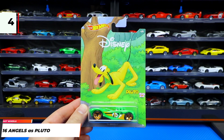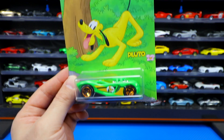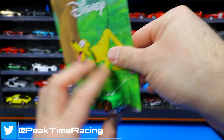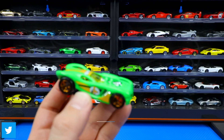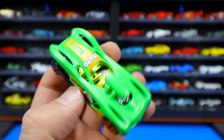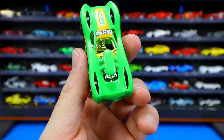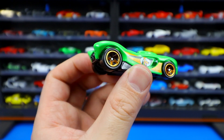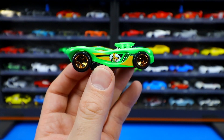Car number four of eight — everyone's favorite dog, Pluto, is represented by 16 Angels. There's Pluto looking so happy, looks like he's wagging his tail. It's a cool-looking fantasy car. I like the color of it. Pluto is on the side and written on the top. There's a nice big chrome engine on the inside, colored chrome-type wheels, a big blacked-out exhaust, and blacked-out base on the bottom.